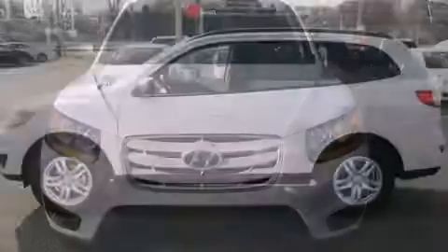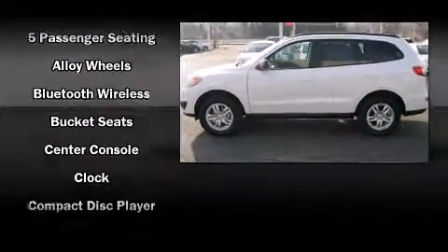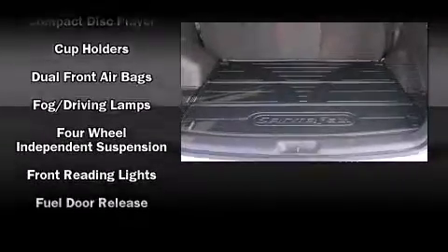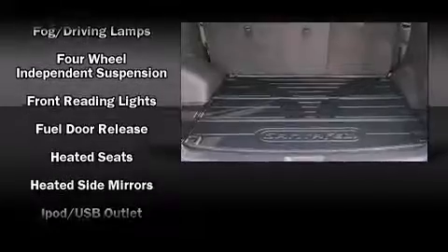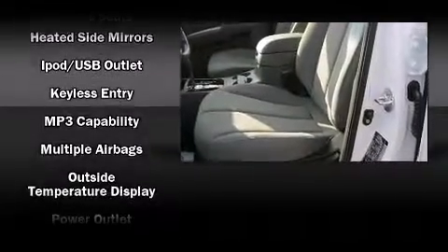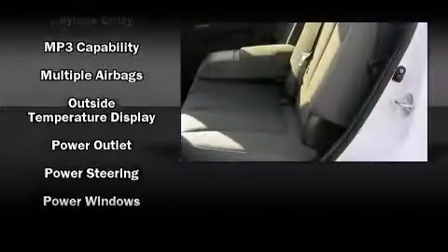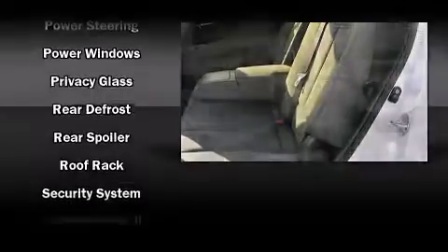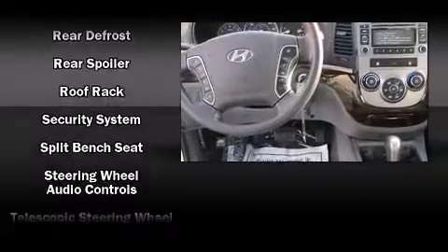Hyundai also prioritized safety and security by including head curtain airbags, front and side impact airbags, traction control, brake assist, anti-whiplash front head restraints, a security system, and four-wheel disc brakes with ABS. Electronic stability control ensures solid grip atop the road surface.